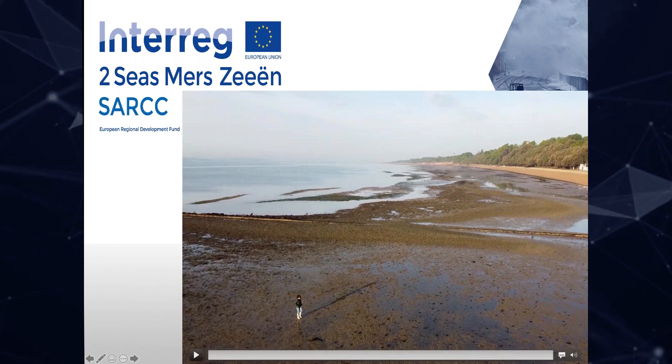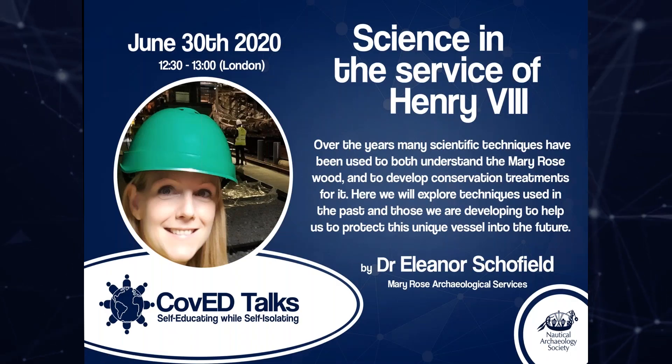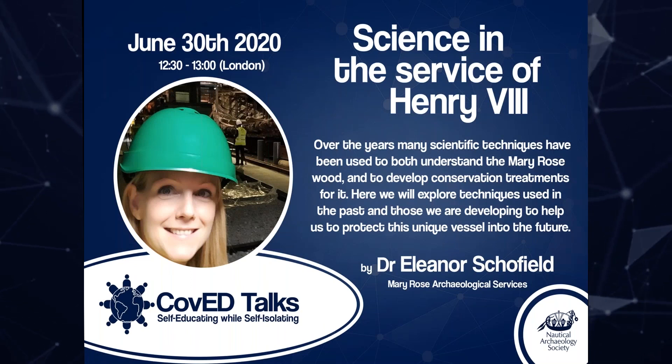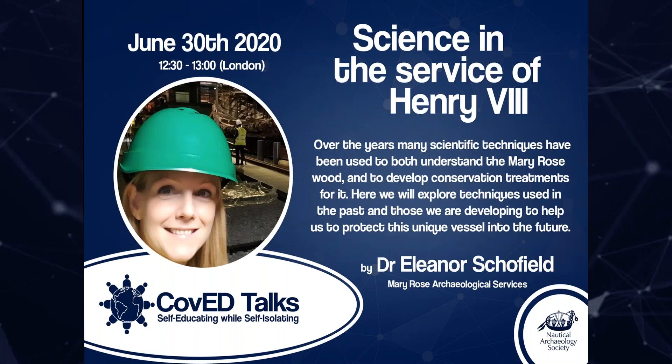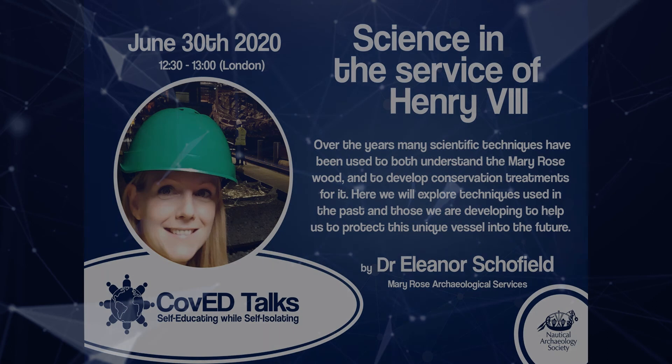Thank you everyone for listening. I should also mention that Dr. Eleanor Schofield will be here next week talking about the Mary Rose, as she's from the Mary Rose Archaeological Services.